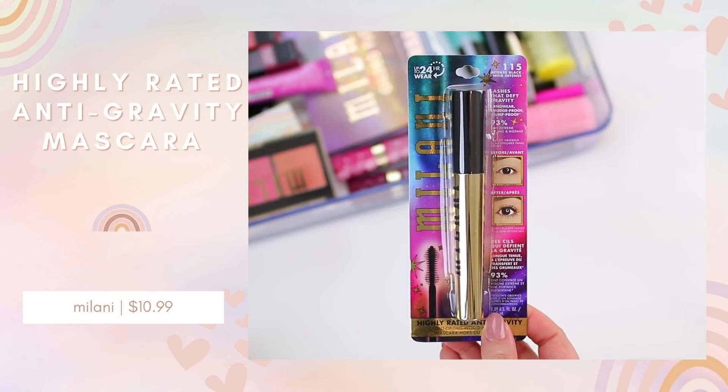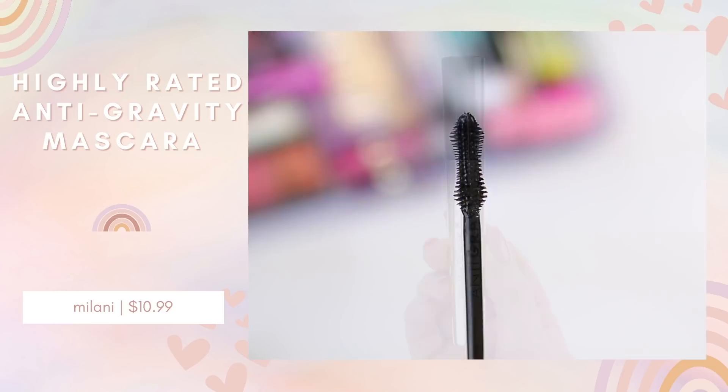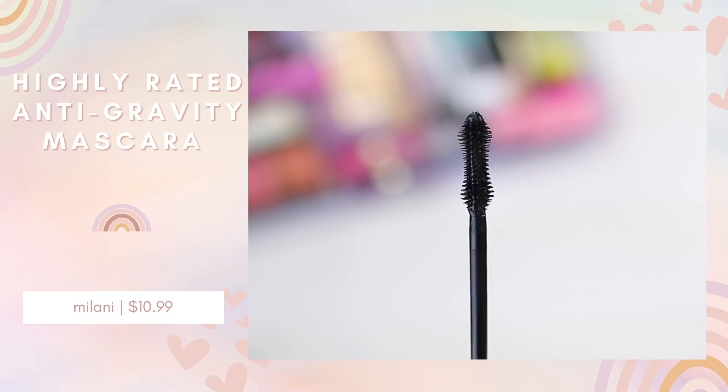The last thing from Milani I grabbed is a new mascara. For the past few months I've just been using the Essence Lash Princess Curl and Volume — that's been my go-to. So I wanted to branch out and try a few new mascaras. This one is the Highly Rated Anti-Gravity Mascara. It's supposed to be long wear, smudge proof, clump proof, and 93% saw extreme volume and instant lift, which sounds like my kind of mascara. I tried their Highly Rated Mascara before but the wand was different on this one.